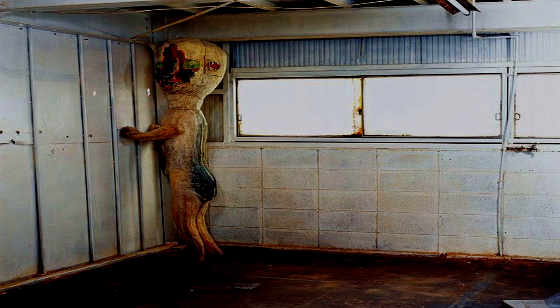Special Containment Procedures. Item SCP-173 is to be kept in a locked container at all times. When personnel must enter SCP-173's container, no fewer than three may enter at any time, and the door is to be relocked behind them. At all times, two persons must maintain direct eye contact with SCP-173 until all personnel have vacated and relocked the container.